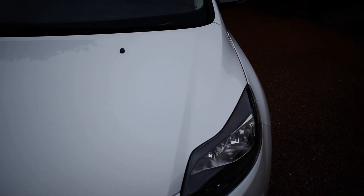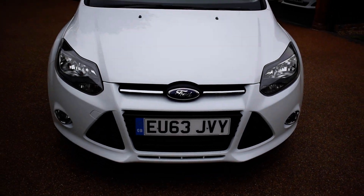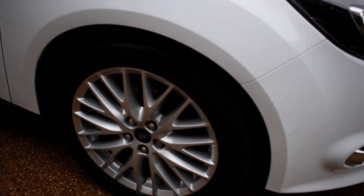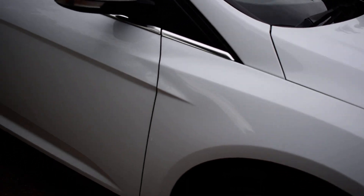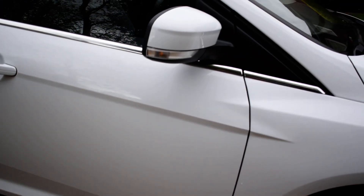We'll start off with the bonnet — all absolutely lovely, fantastic condition. This vehicle is completely HPI clear. And onto the driver's side front wheel, all lovely as are the tyres. And onto the driver's door and the wing mirror.